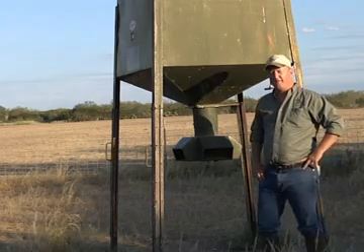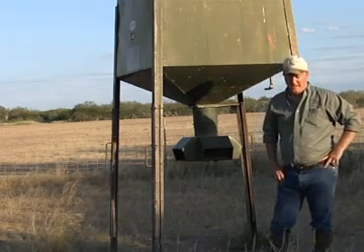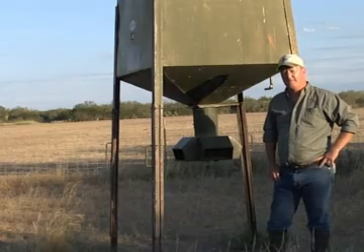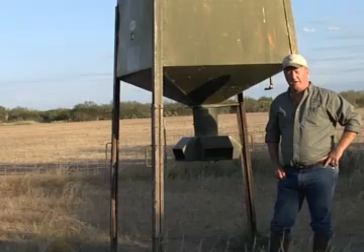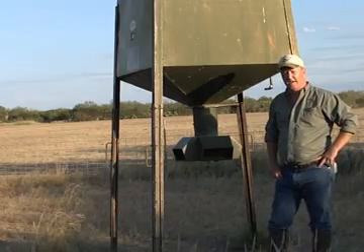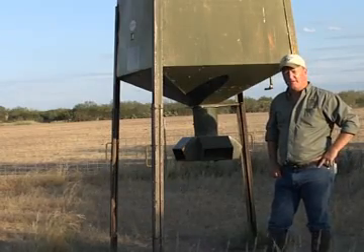I want to talk to you right quick about feed delivery systems. We're at a supplemental protein feeder, free choice. This is a 2,000 pound feeder. It's made out of metal. It'll hold a lot of feed so you're not out here every week or so filling the feeder.